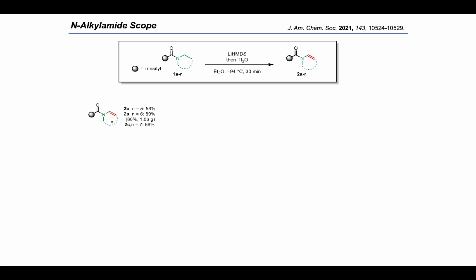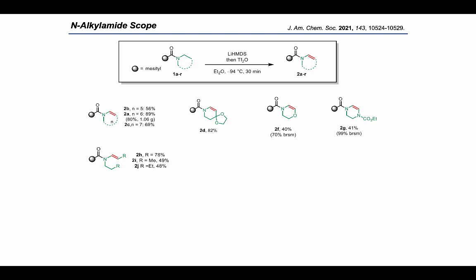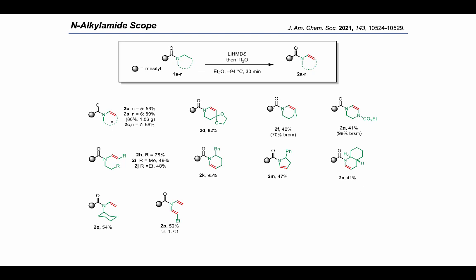With suitable conditions in hand, we studied the scope of the nitrogen portion of the amide. Ring sizes from five to seven members were all well tolerated, and upscaling of 2a provided the enamide in gram scale. Heterocyclic enamides were readily prepared, though 2f and 2g gave slightly lower yields due to sluggish conversion; starting material was easily recovered. Importantly, acyclic substrates — scarcely reported in other dehydrogenation methods — gave the corresponding enamides with exclusive formation of the E-isomer, and non-symmetric amides showed marked preference for the less hindered substituent side. Drug derivatives of paroxetine and norepinephrine were also dehydrogenated, albeit in modest yields.